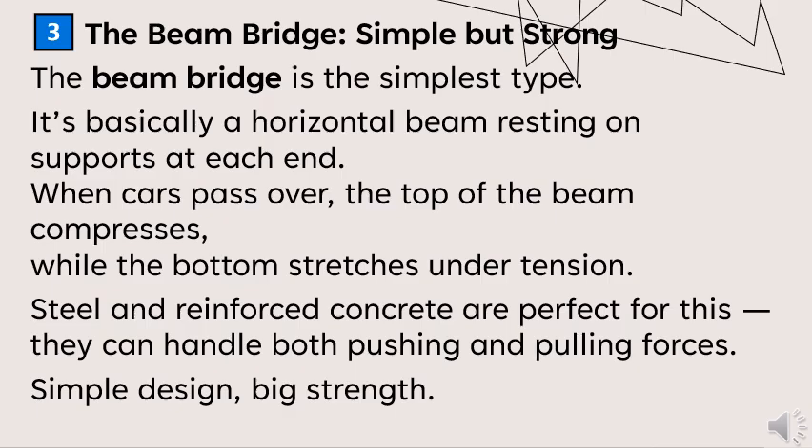The beam bridge is the simplest type. It's basically a horizontal beam resting on supports at each end. When cars pass over, the top of the beam compresses while the bottom stretches under tension. Steel and reinforced concrete are perfect for this — they can handle both pushing and pulling forces. Simple design, big strength.